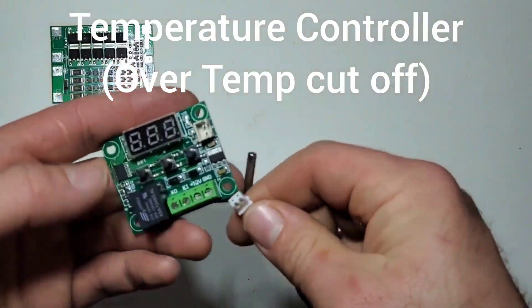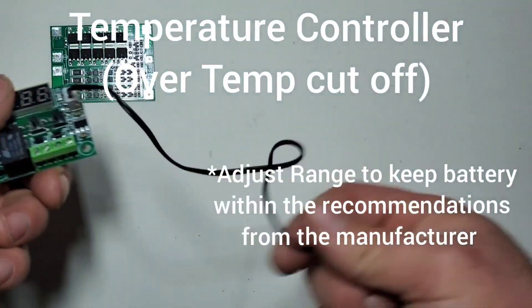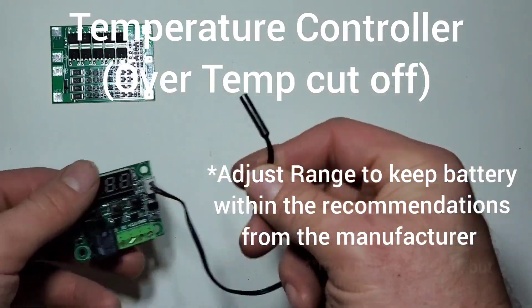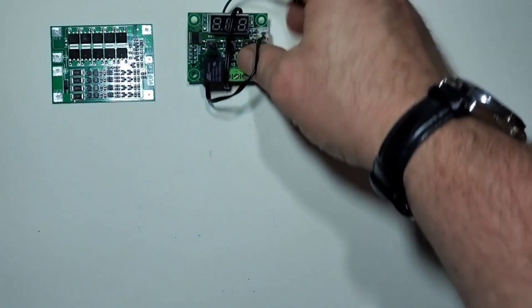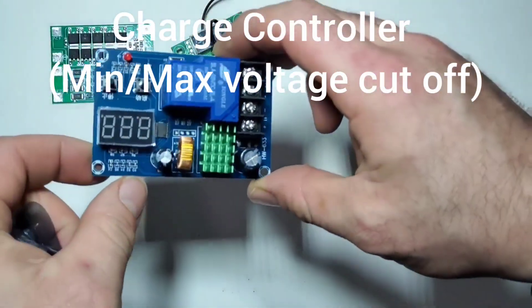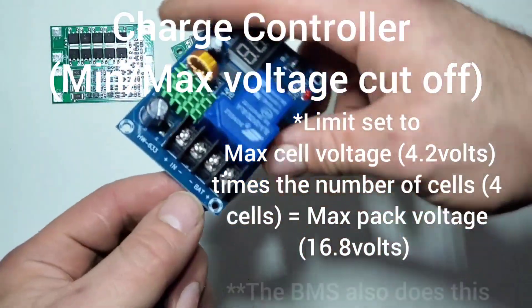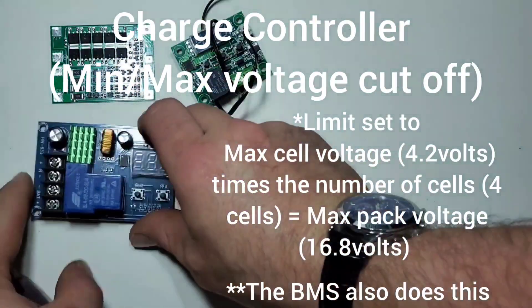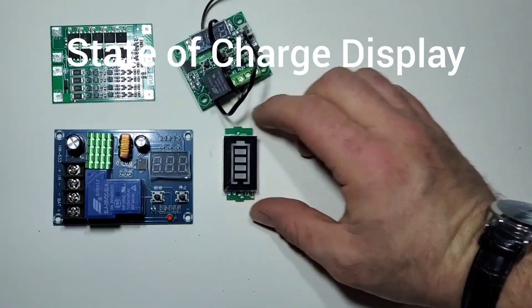The next component is a temperature controller. I set the maximum limit to about 60 degrees, and if it exceeds that value it'll cut off the current from the battery pack until it reaches a minimum value of about 35 degrees, at which point it will allow current to discharge again. Another component I really like to install in my EV battery packs is a backup charge controller, which just prevents overcharging from causing a safety issue.